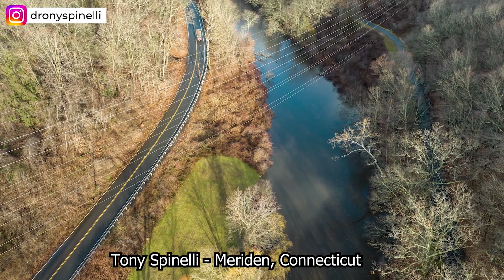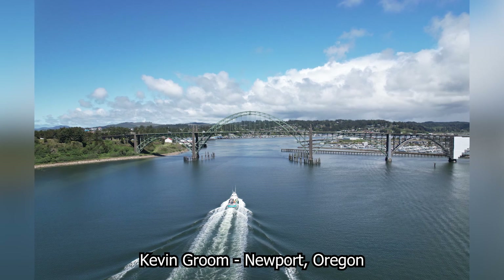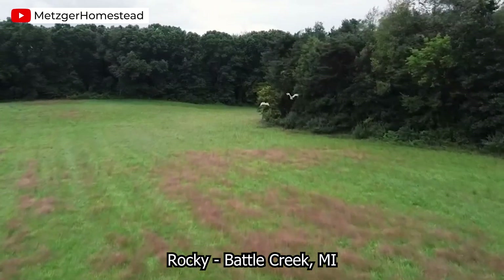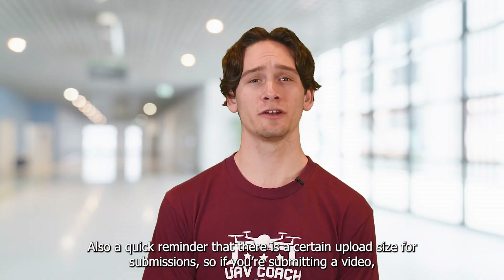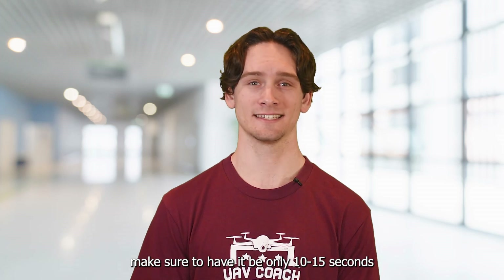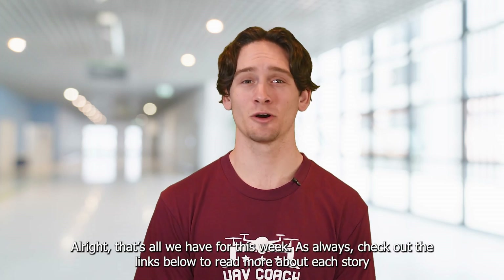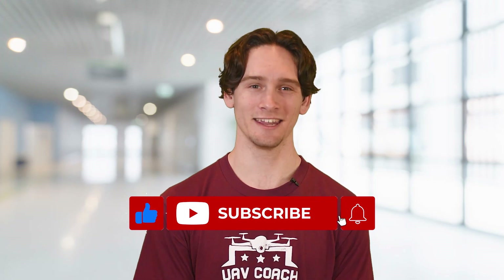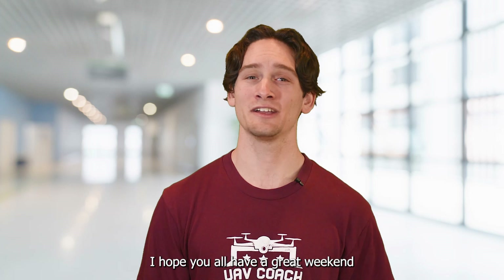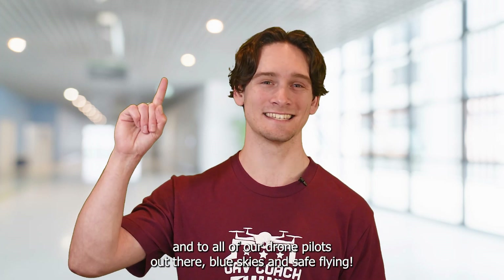Before we wrap up, here are some of the week's photo and video submissions to share with you all. Also, a quick reminder that there is a certain upload size for submissions, so if you're submitting a video, make sure to have it only be 10 to 15 seconds. That's all we have for this week. As always, check out the links below to read more about each story. Also, show us some love by subscribing to our YouTube channel and liking this video. Which Cinewhoop video was your favorite, and what do you think about drones collecting DNA from trees? Comment down below — I'd love to hear your thoughts. I hope you all have a great weekend, and to all of our drone pilots out there, blue skies and safe flying.